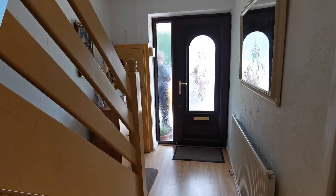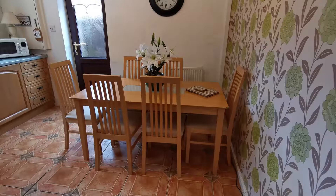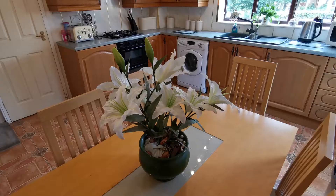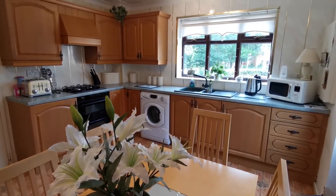You enter via the hallway and the first room you encounter is the dining kitchen. Spacious, with plenty of room for a dining table, and with a built-in oven, hob and extractor.